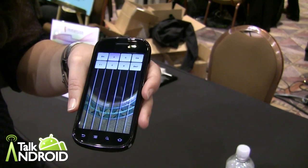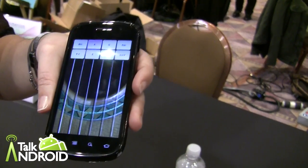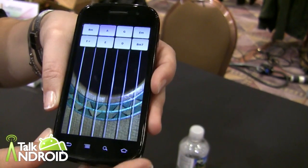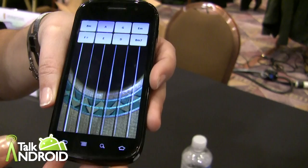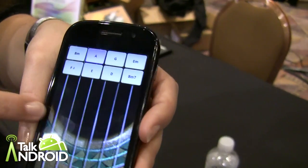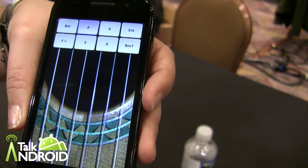Hey everyone, it's Rob Nazarian with Talk Android and I have Mandy with Immersion to show us their new HD Haptics. So Haptics technology — most people are probably used to experiencing it as touch feedback on their keyboard or keypad in a mobile phone. But here's an application that actually has haptic feedback associated with each of the strings on the guitar.